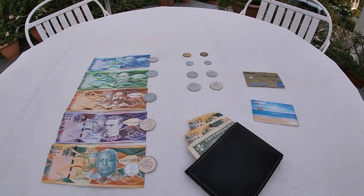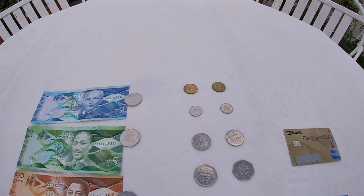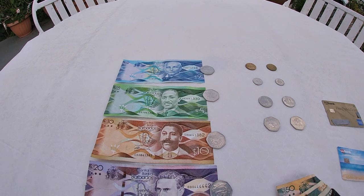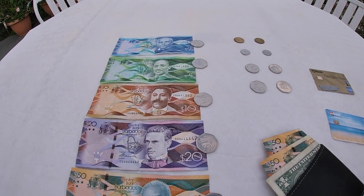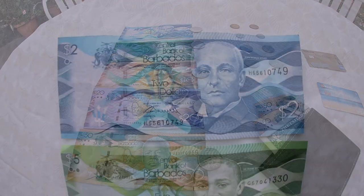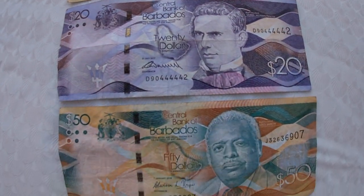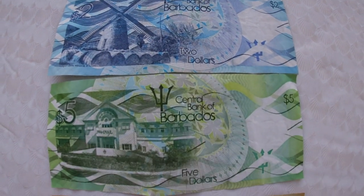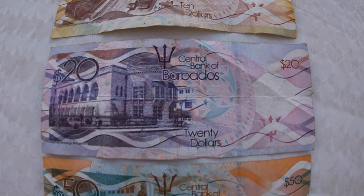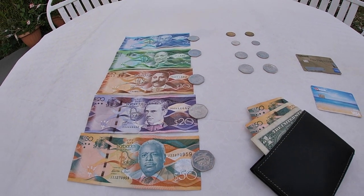So first, the basics. Barbados mints and produces their own coins and bills. Coins are in 5 cent, 10 cent, 25 cent, and one dollar increments. The one dollar coin is heavily used here, unlike the failed Sacagawea coin the US tried to implement several years ago. Paper bills are in increments of $2, $5, $10, $20, $50, and $100. There may be a higher value bill in existence, but it's not used regularly and I have never seen it. I love that the bills are all different colors — it makes it really easy to tell what you're handing to the cashier.